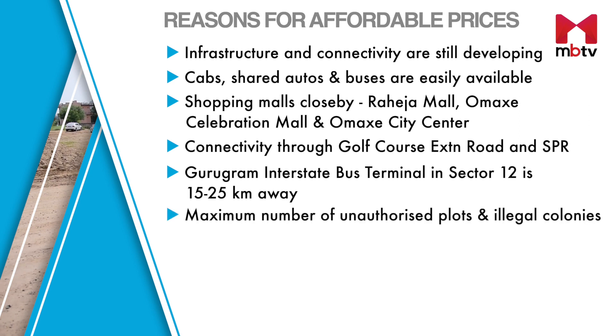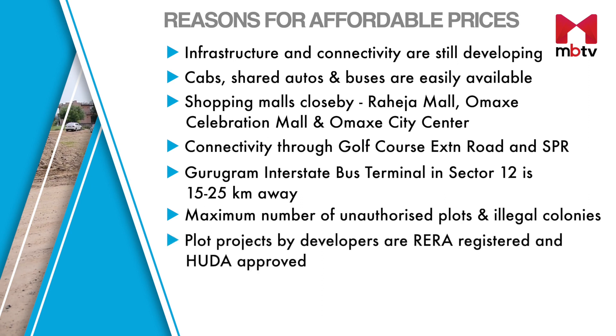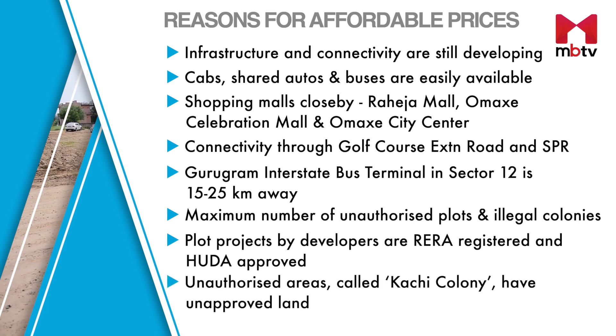There are many villages in and around this cluster, hence unauthorized plots and illegal colonies are maximum here. Plot projects by developers are RERA registered and HRERA approved. Unauthorized areas called Kachi Colony have unapproved land.